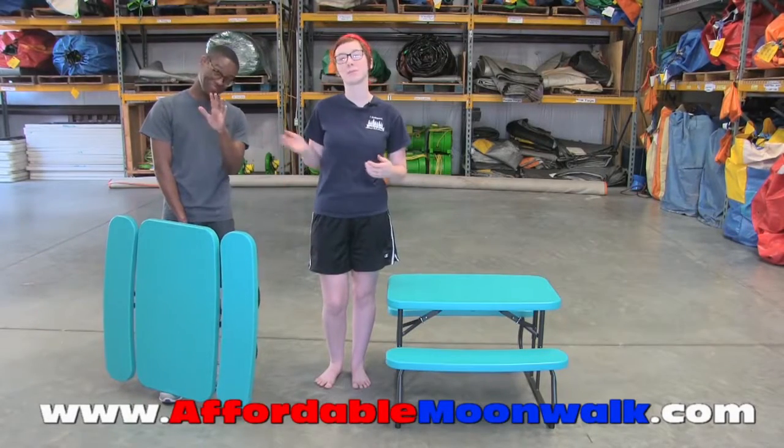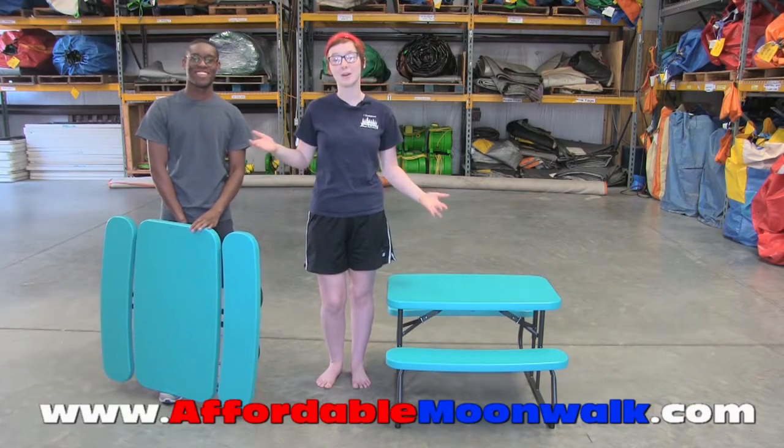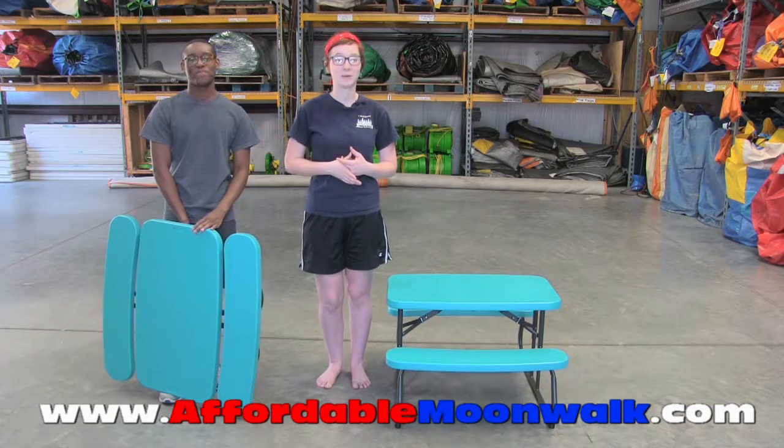Hello, this is Samantha and Rufus with Affordable Moonwalk here to show you a new product coming into our inventory this season.